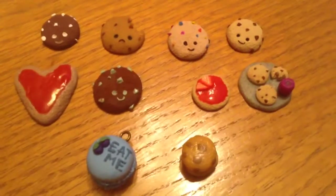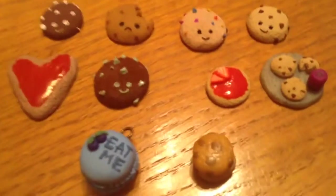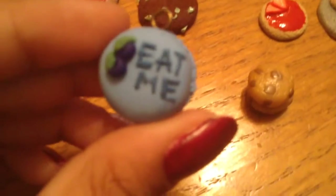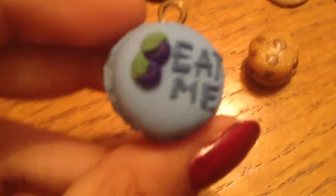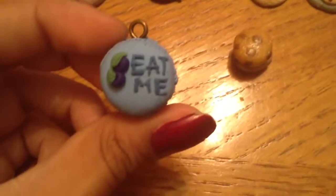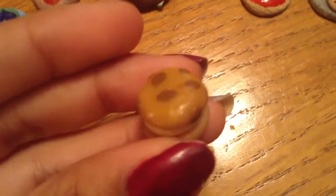To get started I will be showing you my polymer clay cookies. First I have this 'eat me' macaroon — it's blue, it's super textured on the sides, it even has blueberries, and it comes with an eye pin. Next I have this really super small cookies and cream ice cream cookie. It's super textured and I really like it, and it is glazed.